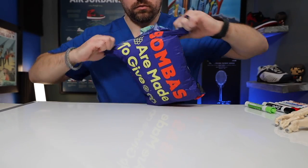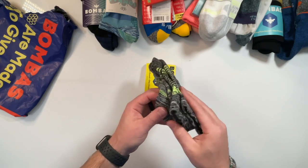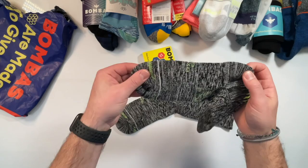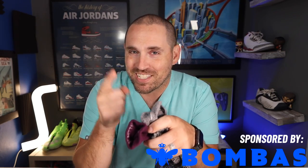That was until Bombas sponsored a video of mine last spring and they sent me a pair of their merino wool performance running socks, which surprised me so much I talked them into sponsoring another video explaining them, because they were such a superior performing sock in a variety of applications. So thanks to Bombas for sponsoring this video and let's get into it.